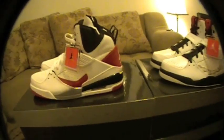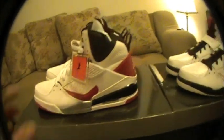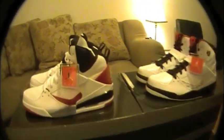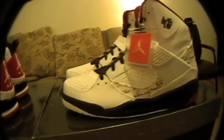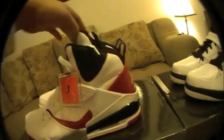What's up everybody, I'm back. I'm going to show y'all the Flight 45s that came out. I wasn't even into the low top Flight 45s that came out like a month ago, and then I was in the mall and I seen these, and I had to grab them. And I'm going to show y'all a little review.